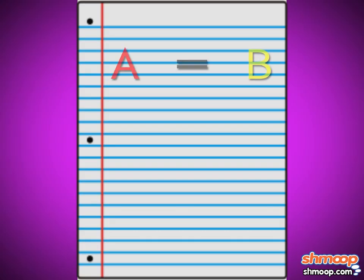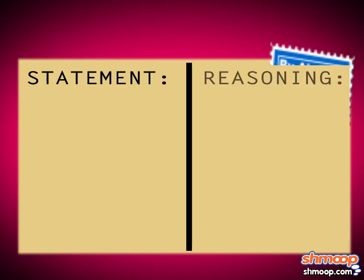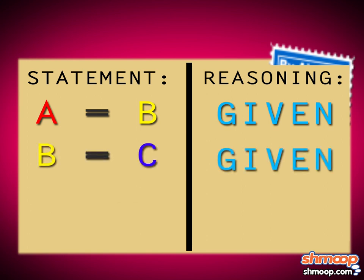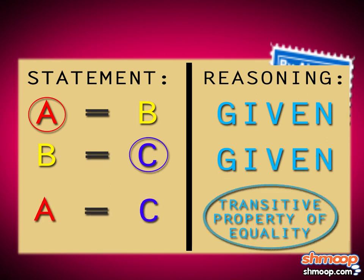So if A equals B and B equals C, can we prove that A equals C using a formal proof? Well, let's give it a shot. First, we'll make two columns: one for statements, one for reasons. We'll start with what we know. We can say that A equals B because that's given to us. Same goes for B equaling C — given. We want to prove that A equals C, so we can use the transitive property of equality.